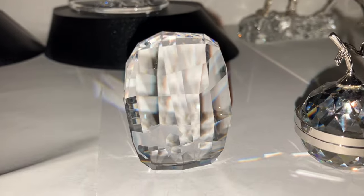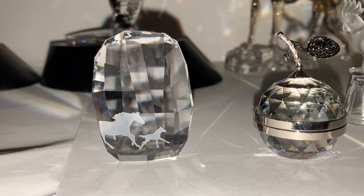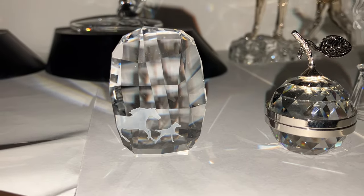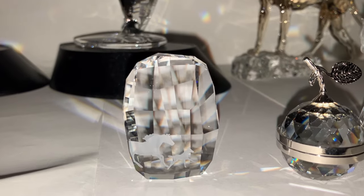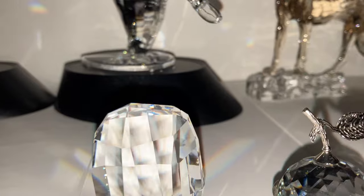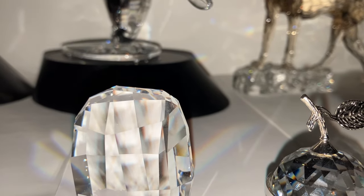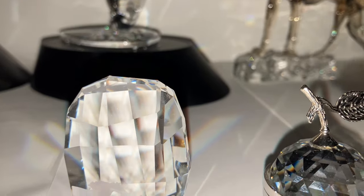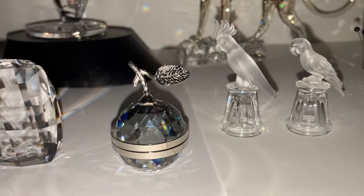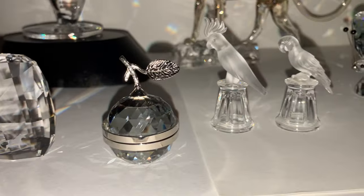Now we have the Swarovski Crystal Society Paperweight. This was released the same year — that's the horse Esperanza and her foal. I've just forgotten the year, but you'll find in the description all the release dates, release year, retirement year, and the product number to help you find one for your collection if you find you have to buy something I've shown here.